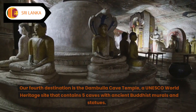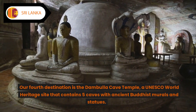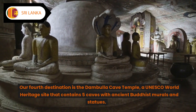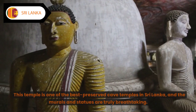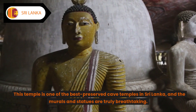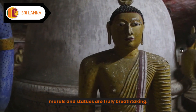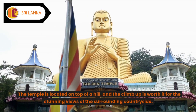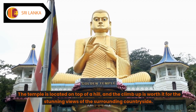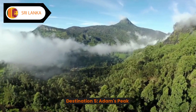The park is also home to beautiful beaches and scenic trails, making it a great place for a day trip or a weekend getaway. Destination four: Dambulla Cave Temple. Our fourth destination is the Dambulla Cave Temple, a UNESCO World Heritage Site that contains five caves with ancient Buddhist murals and statues. This temple is one of the best preserved cave temples in Sri Lanka, and the murals and statues are truly breathtaking. The temple is located on top of a hill, and the climb up is worth it for the stunning views of the surrounding countryside.